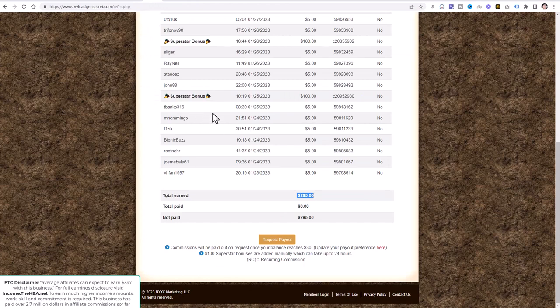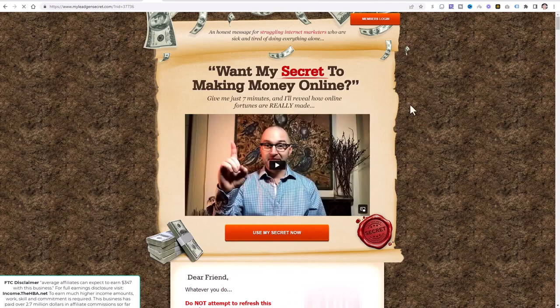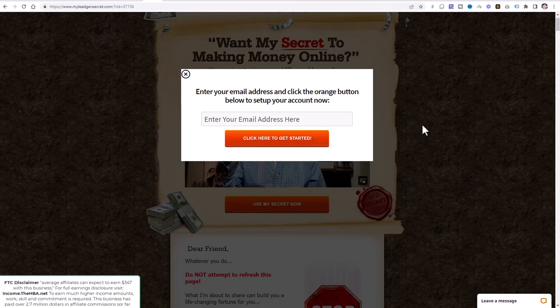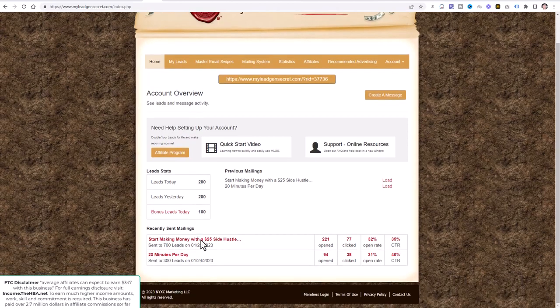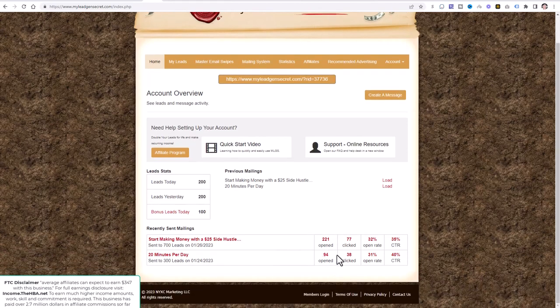When you join My Legion Secret — there's going to be a link in the description below — you're going to come to a page like this, click 'Use My Secret Now,' enter your email address, fill out the form, and log in. When you log in, you'll come to a page like this. You can see I've already sent two emails out, and I get approximately 100 leads per day. As you bring people into this opportunity, you'll be boosted up to 200 leads per day. This is a great way to generate leads, generate clicks to your affiliate link, and generate potential sales right out of the gate.